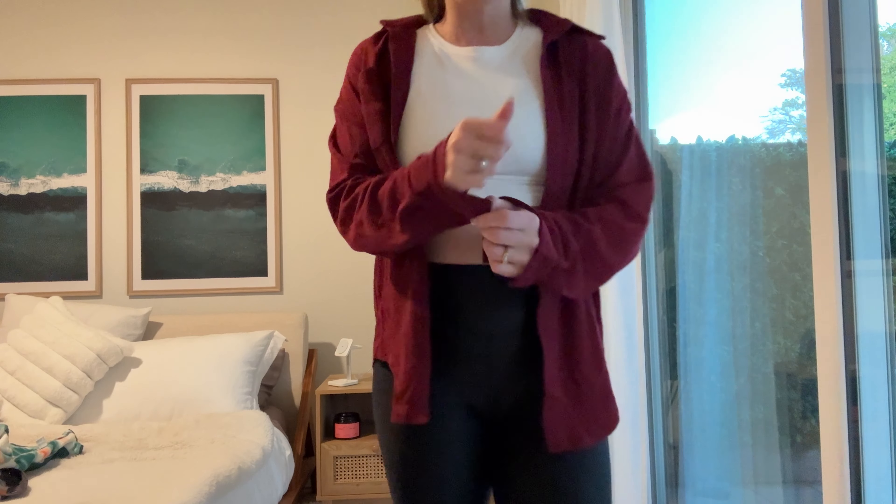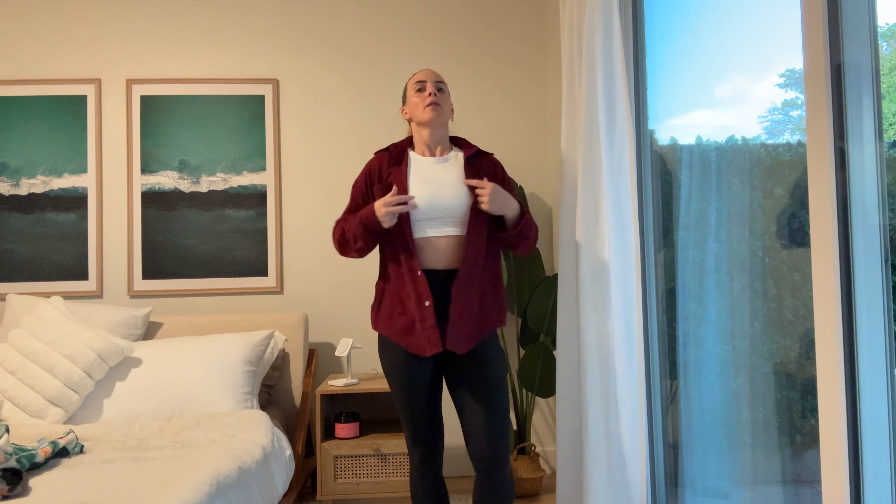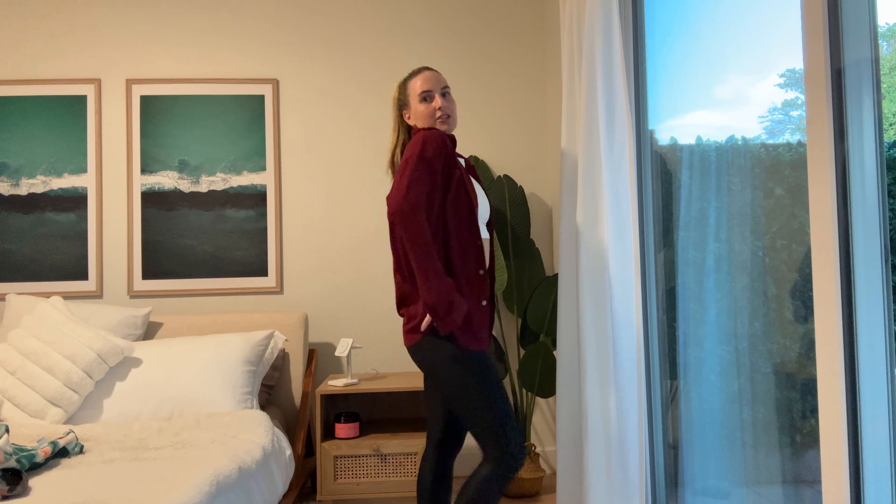I love that oversized look of it, and you can undo the buttons at the sleeve so that way you can roll them up or you can have them done. I think this is such a great vibe — you can layer it or wear it on its own, and it's just super cute. I do like how it comes up on the sides here.